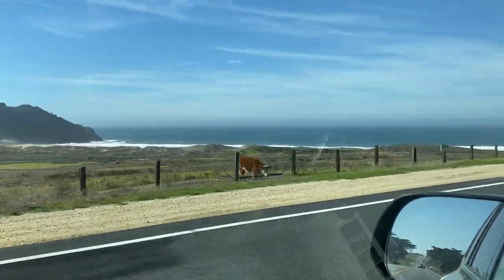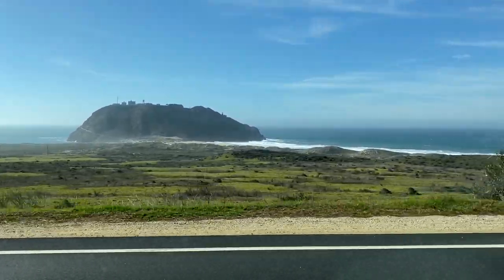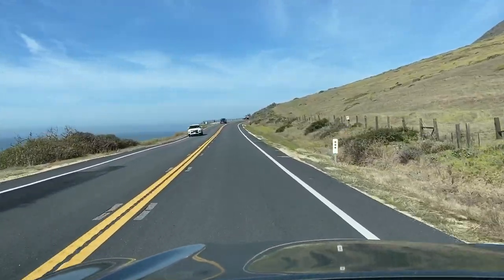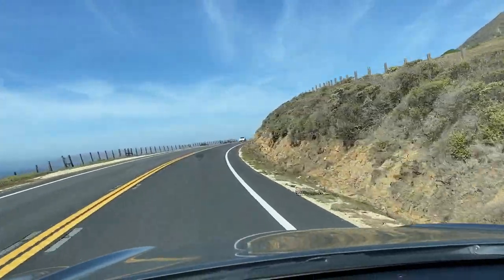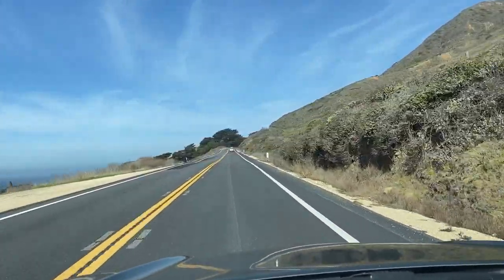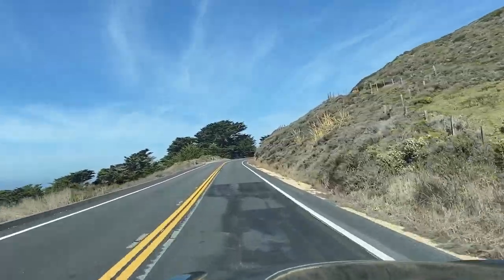You can see the cattle right there. This was an area where you could do traditional commercial operations in the era of Mexican ownership of California, leading on into the American era. This is the only chunk of the Big Sur coastline that was formerly in some type of large land holding.